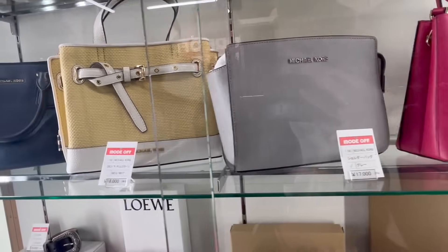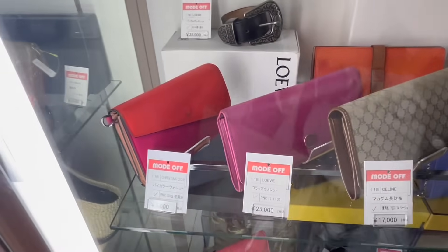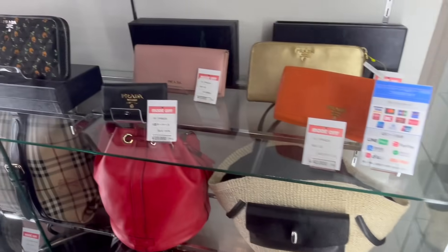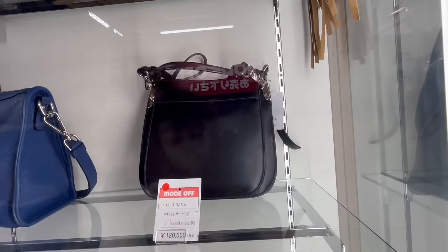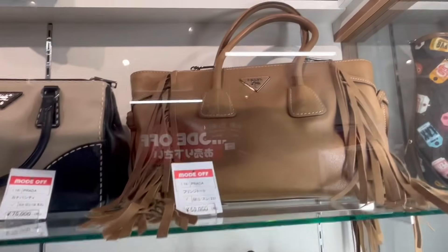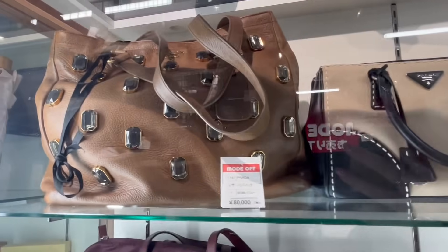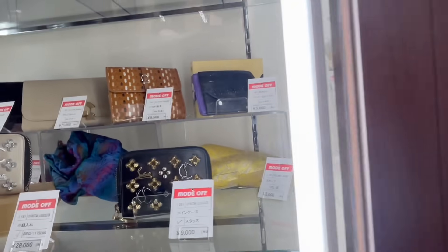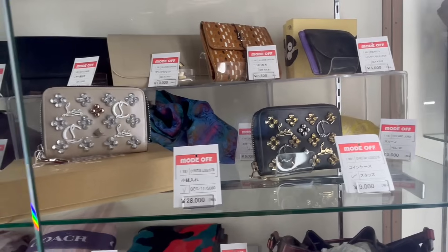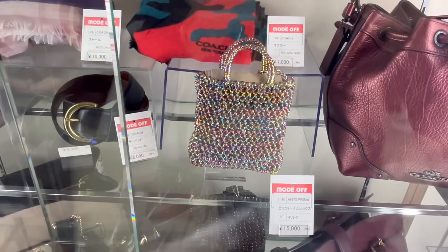They also had some Michael Kors and other contemporary brands. Going up we have some Prada — I'm filming way too fast. That's an interesting Prada bag around the $500 mark, then some Christian Louboutin. Oh, that's a really pretty bag — Antepernina, Coach.